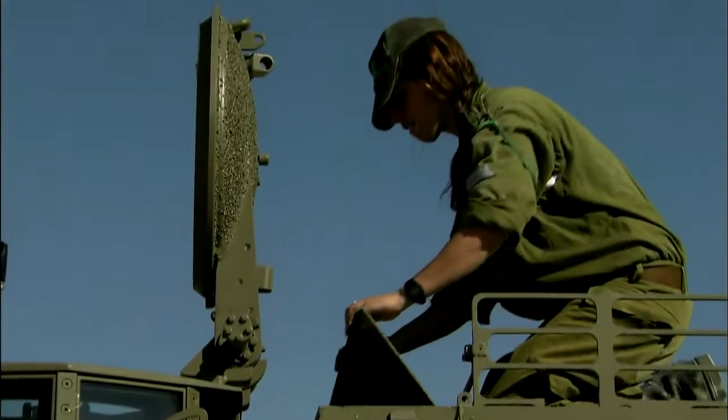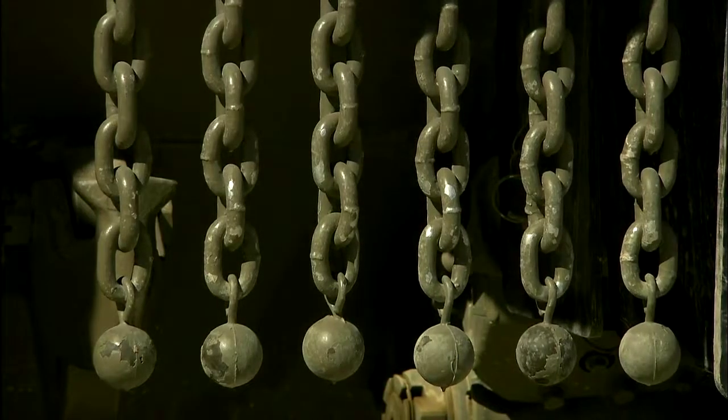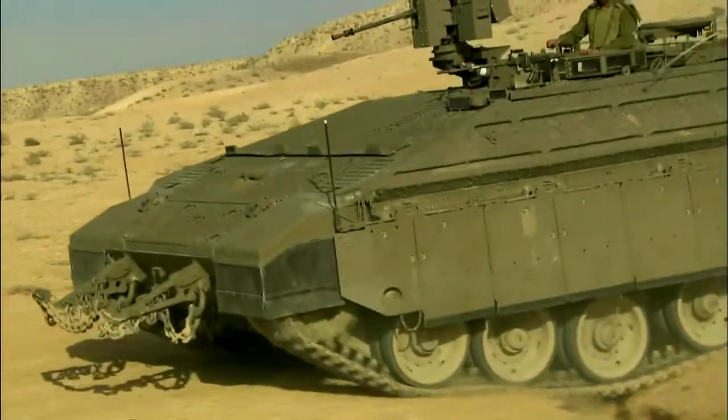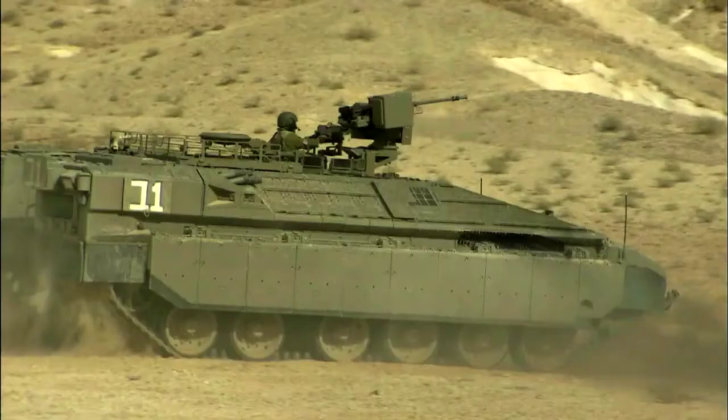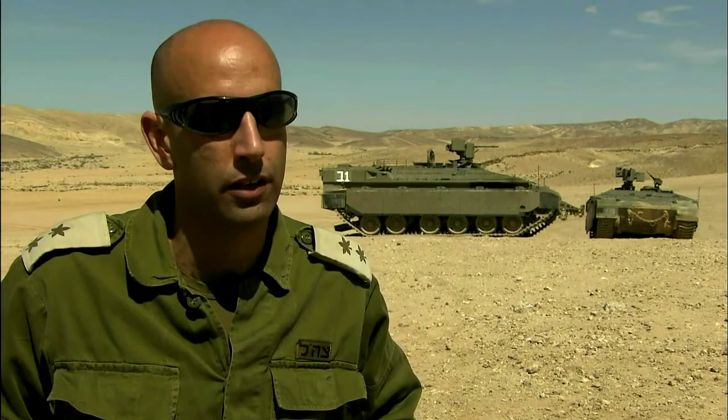The modular system uses advanced aluminum-titanium alloys that weigh less than half of equivalent steel armor. But Namer's protection still makes it weigh as much as three normal armored personnel carriers, or 30 station wagons.